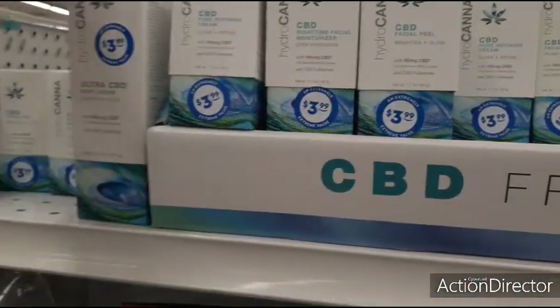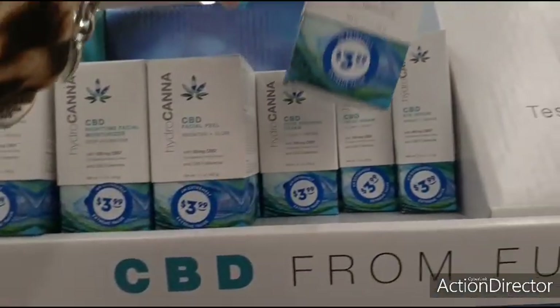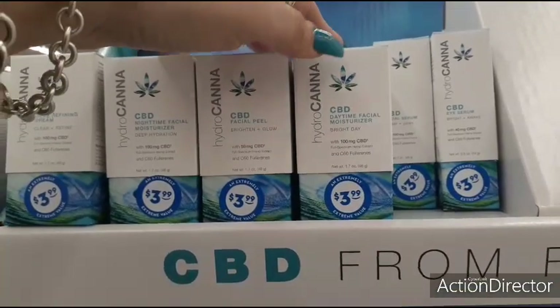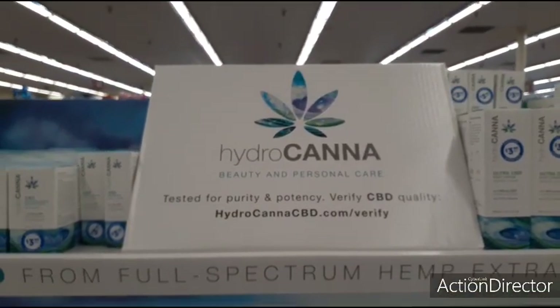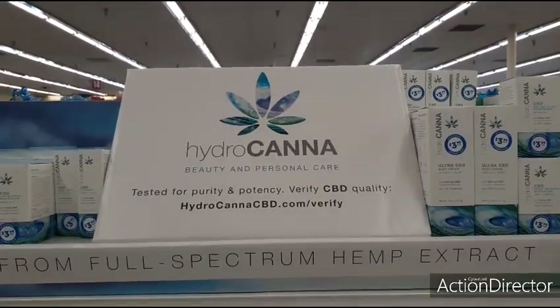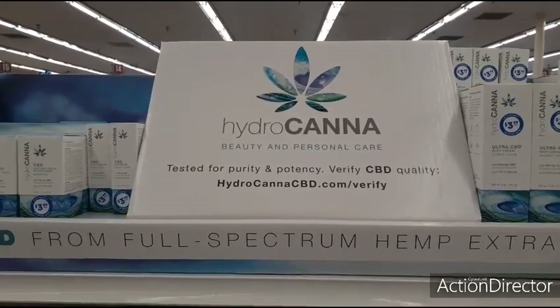They also have the CBD body cream, Quench and Glow, and they also have the Daytime Facial Moisturizer. That's going to be $3.99.